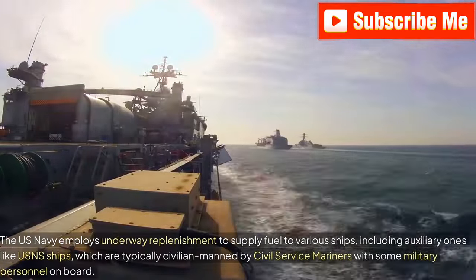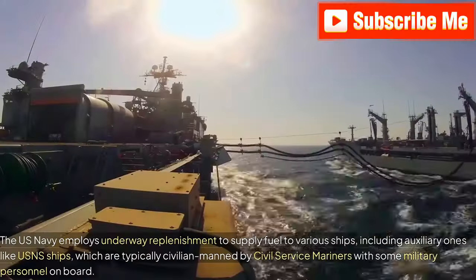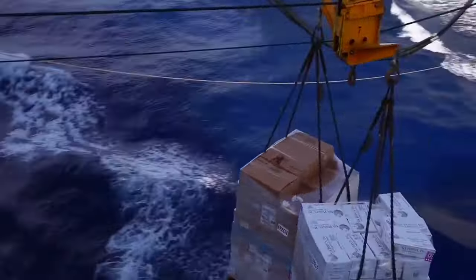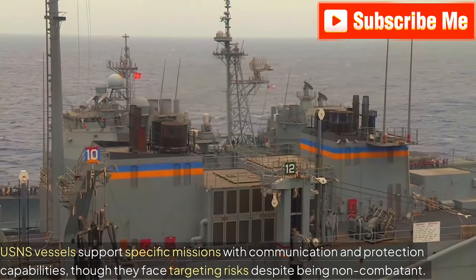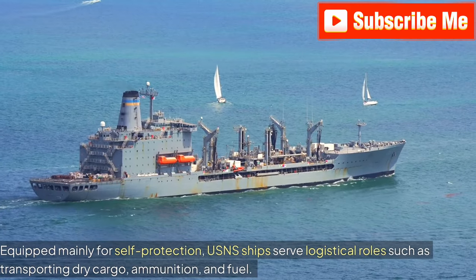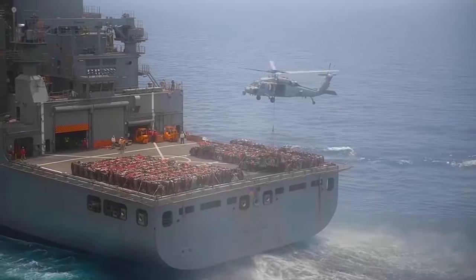The U.S. Navy employs underway replenishment to supply fuel to various ships, including auxiliary ones like USNS ships, which are typically civilian-manned by civil service mariners with some military personnel on board. USNS vessels support specific missions with communication and protection capabilities, though they face targeting risks despite being non-combatant. Equipped mainly for self-protection, USNS ships serve logistical roles such as transporting dry cargo, ammunition, and fuel. Replenishment oilers are crucial for ensuring these vessels remain well-supplied, vital for supporting diverse naval operations.